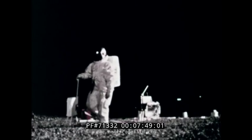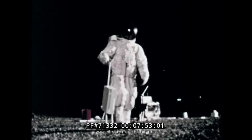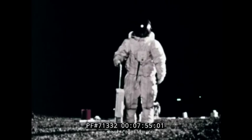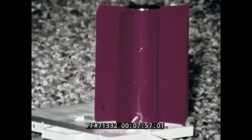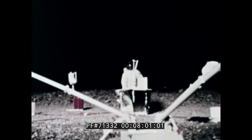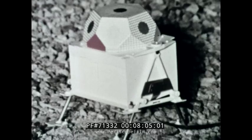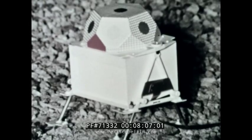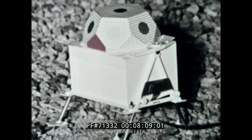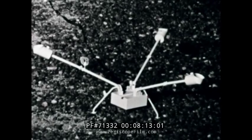Their first major task of exploration is to set up a series of experiment packages — similar to these modules being tested on a simulated moon — powered by a small atomic generator. These scientific experiments will send information back to Earth long after the astronauts have left: scientific data on the charged particles of the solar wind, magnetic characteristics of the moon, and seismic activity.